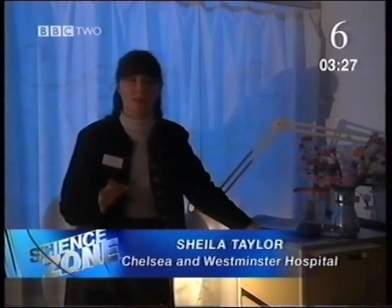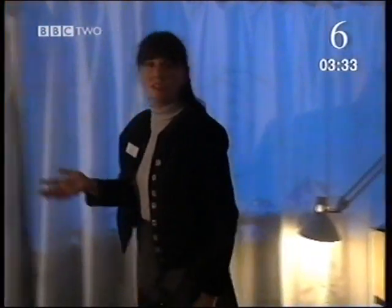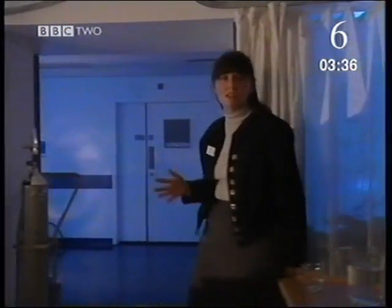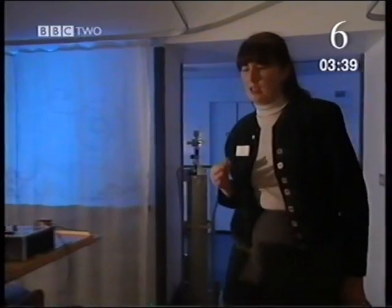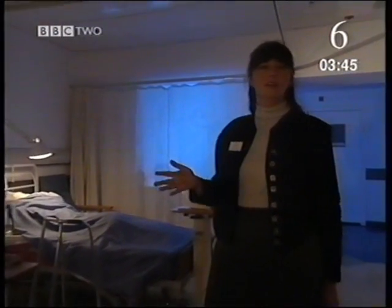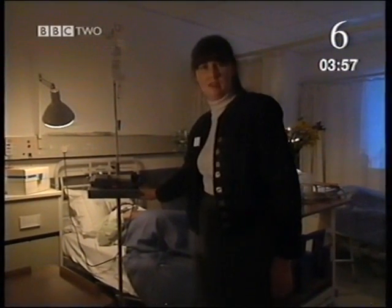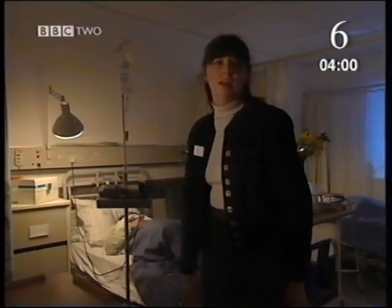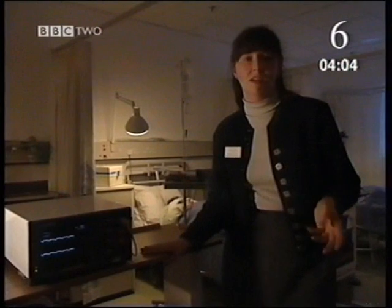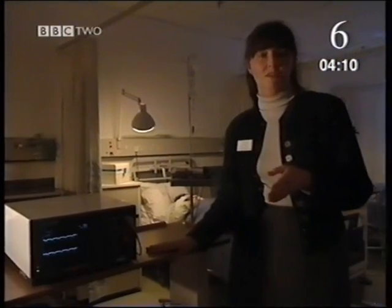Imagine if this hospital lost its supply of mains electricity — like in a power cut, for instance. Not only would we be plunged into darkness; we rely on electricity for so many different things. There are babies in incubators which keep them warm — they need electricity. In theatres, we need operating lights — that needs electricity. On the wards, we have pumps which give drugs at a particular rate — these need electricity. In intensive care, they use machines to actually keep people alive. So if we lost our electricity, it could actually be a matter of life or death.